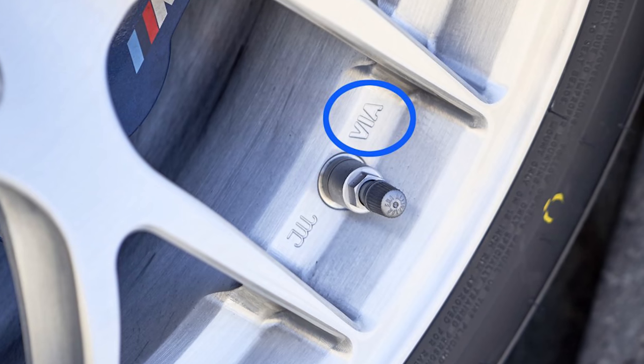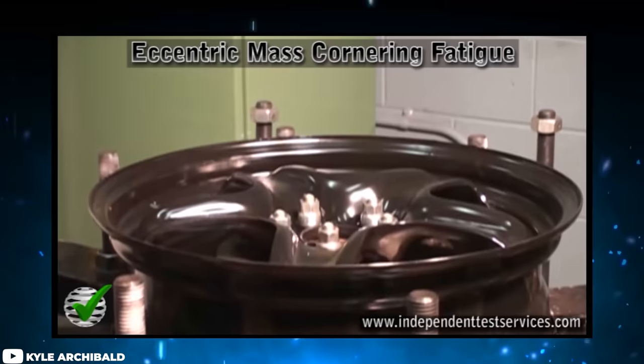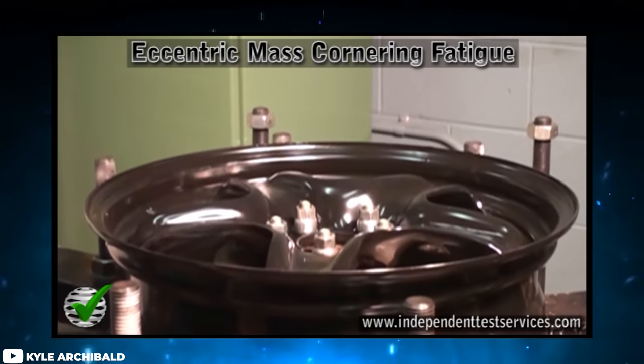VIA, sometimes seen with the JWL stamp and sometimes without, stands for the Vehicle Inspection Association. This is the one that audits the JWL. The VIA is a third-party inspection group in Japan that independently tests the wheels that are JWL verified to ensure they meet the requirements of JWL plus a little bit extra. You can have JWL but not VIA, and if you have VIA, you gotta make sure it's actually searchable.